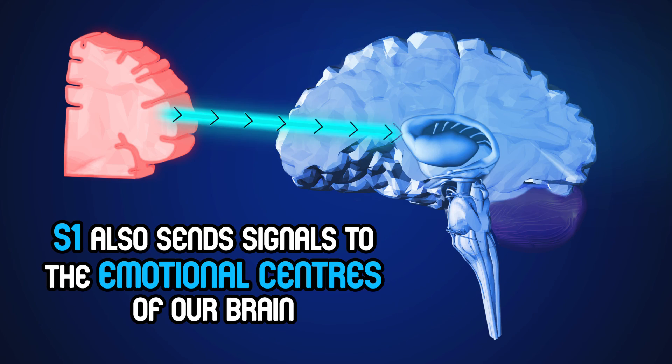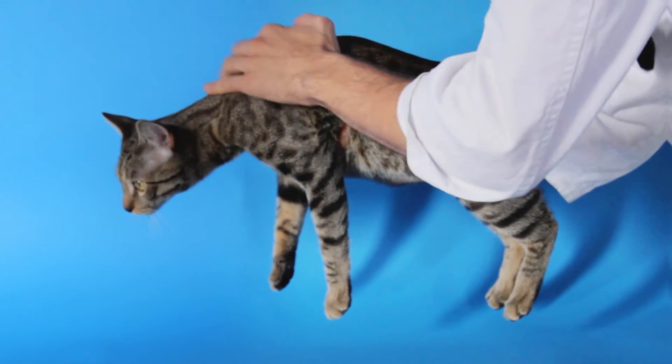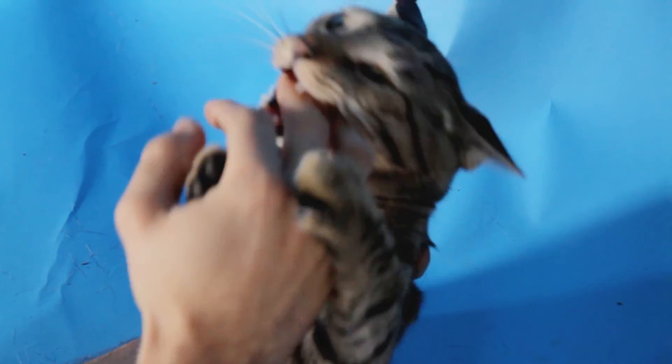S1 also sends signals to the emotional centers of our brain, which identify sensations that are pleasant and desired, or unpleasant and to be avoided. So our sense of touch allows us to successfully navigate our environment!